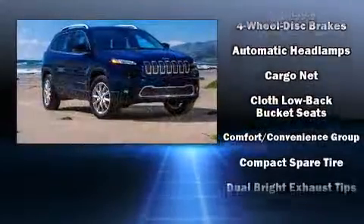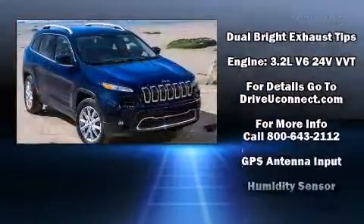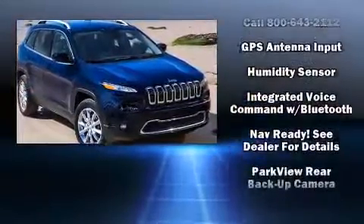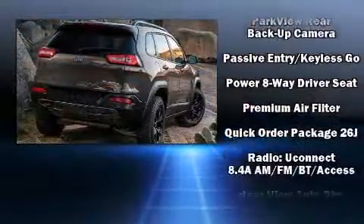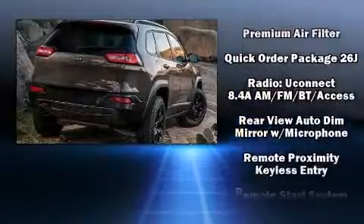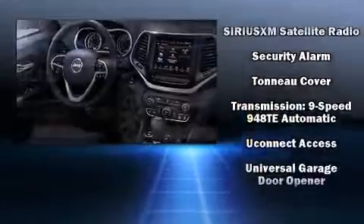Jeep ensures the safety and security of its passengers with equipment such as traction control, brake assist, anti-whiplash front head restraints, a security system, an emergency communication system, and four-wheel disc brakes with ABS. Comprehensive safety also includes row curtain airbags and stability control.